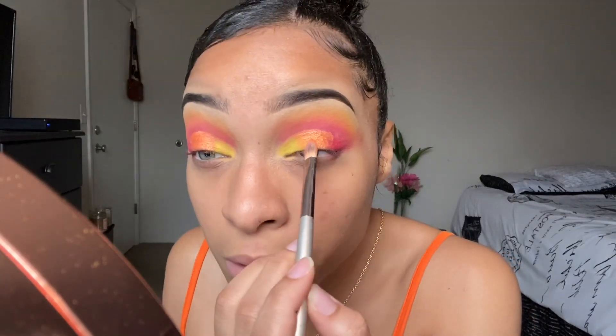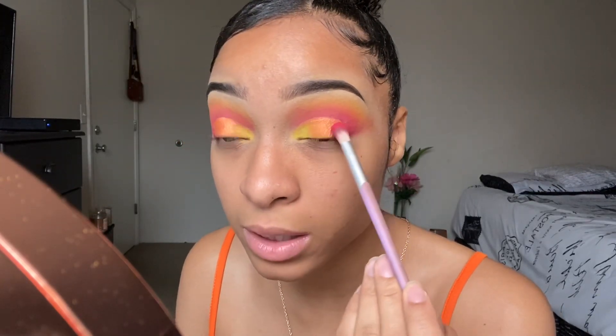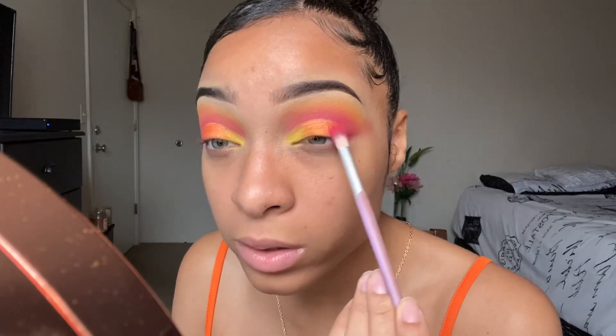To blend the orange and yellow together, I'll go back in with the yellow brush, take a little bit of yellow, and just swipe over that line. You can go in with a little bit of orange as well, just depending on how it's blended. Because it doesn't have to be perfect — at the end of the day we're putting on lashes. Lashes fix everything. I'm going in with the pink and red in the corners to intensify it, making sure there's no harsh lines. We only used one palette — how good is that?